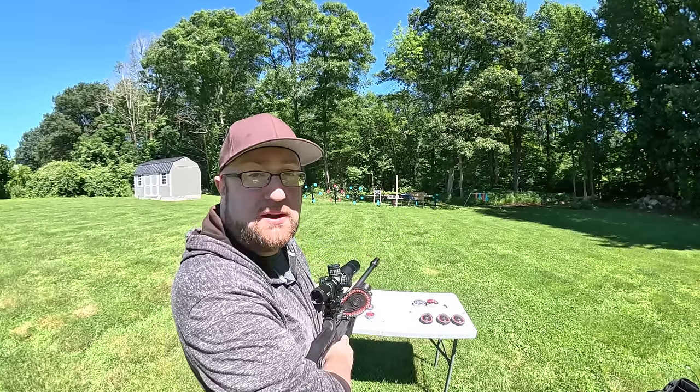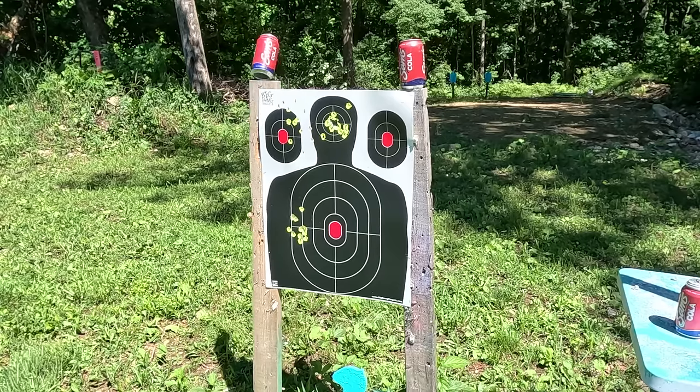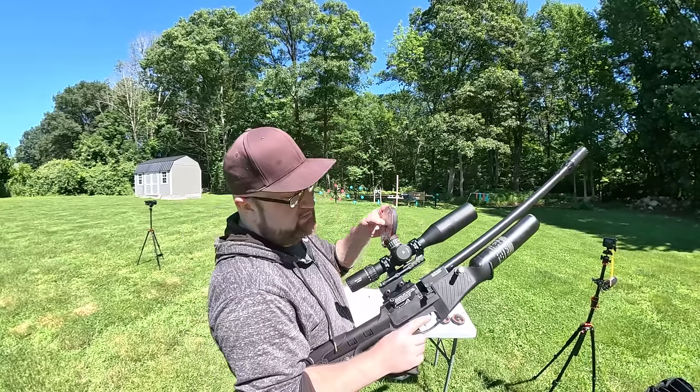Now that we're decently sighted in, let's do a full 33-round mag dump going for the top-left headshot. That wasn't too bad — we had some collateral damage on a soda, so we'll put it back up and take it out next.